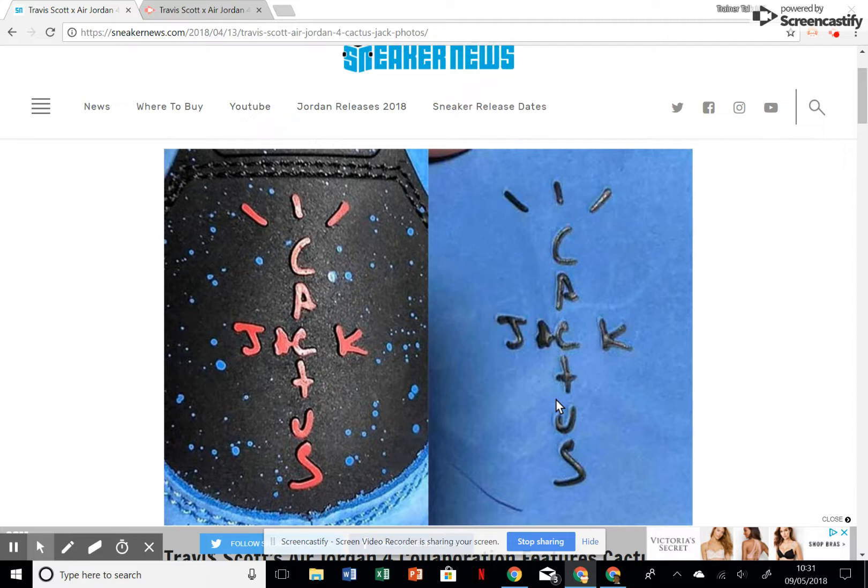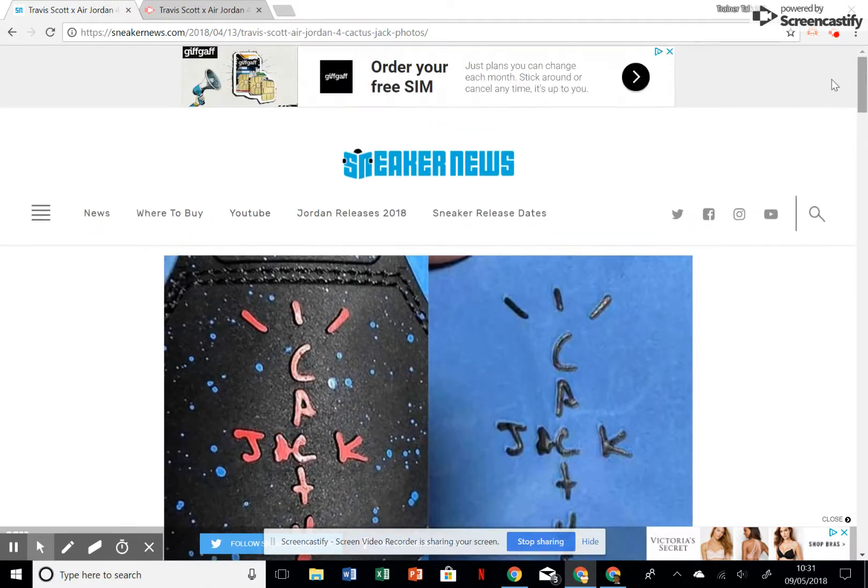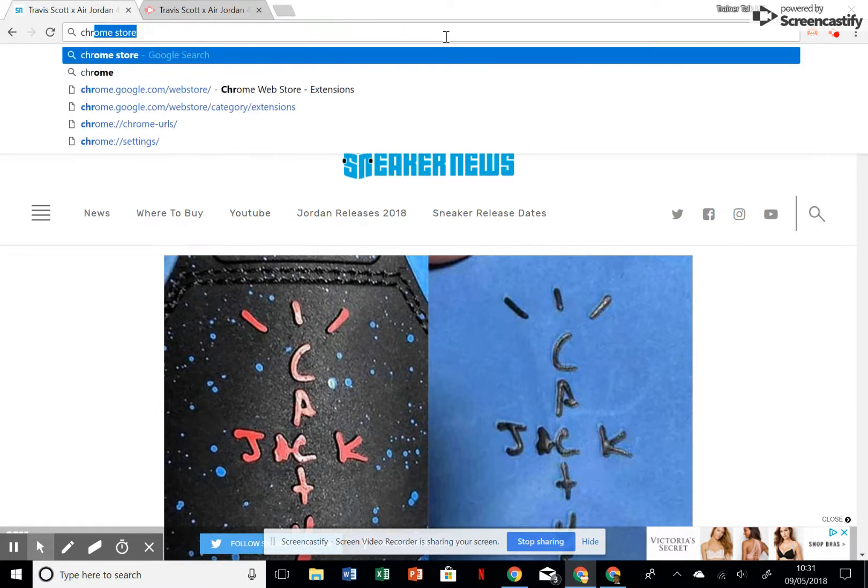I'm a UK7 if anyone wants to hook me up, let me know. I've also been getting a lot of questions about the Chrome extensions I use, so I'll take you through that as well. I've replied to some comments with a direct link, but if you haven't seen them, here we go.